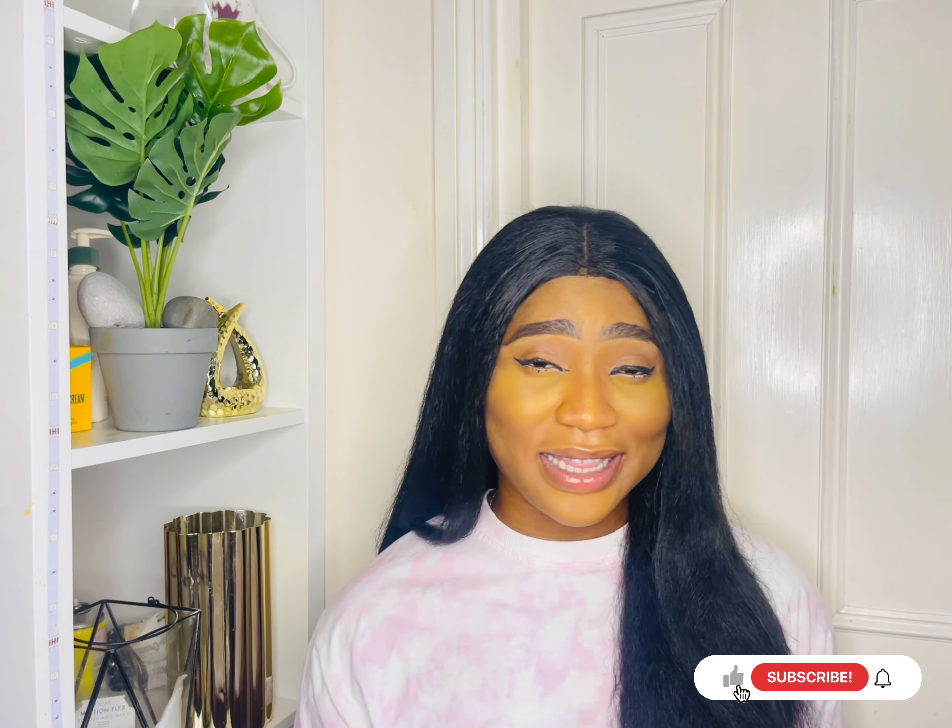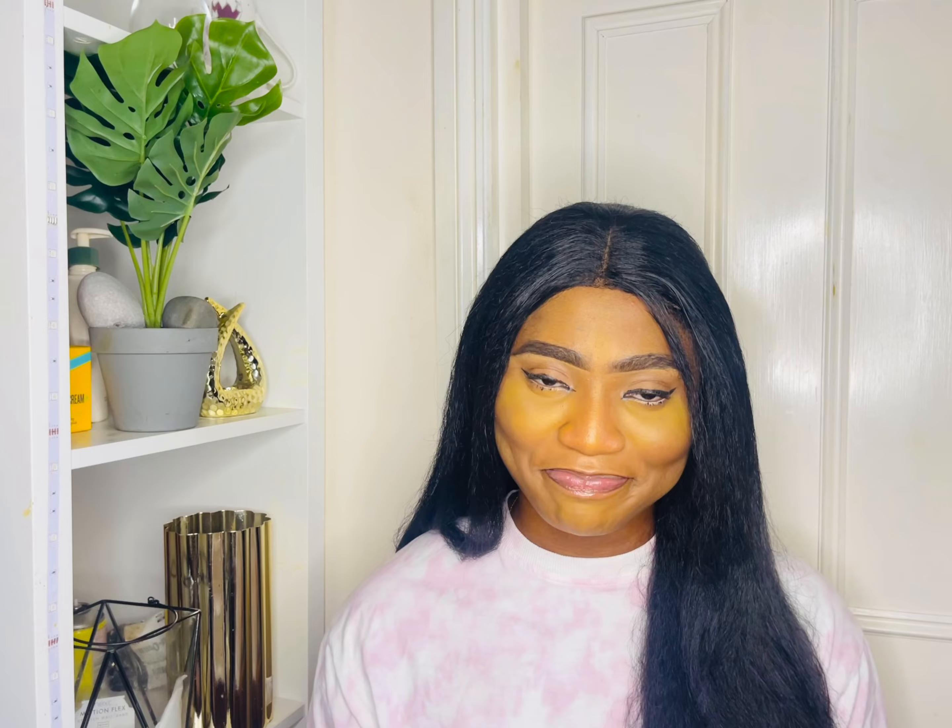Welcome back, guys. So many things have changed — it's been more than a year since I did that video. I've moved houses and now I pay bills separately. When I was living in a shared apartment, everything was inclusive — electricity, water, all of that was included in my rent. But now everything stands out separately and I pay them by myself. My main stream of income is nursing, and that's the main reason why I am in this country.